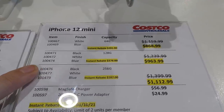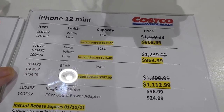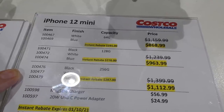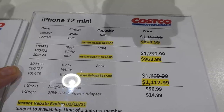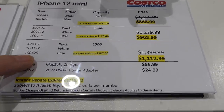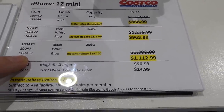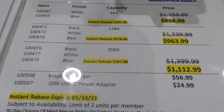For Apple phones, they've got the iPhone 12 mini — all on sale. The 64GB in blue or white is $869. The 128GB in black, blue, or white is $964. The 256GB in black, white, or blue is $1,113. They also have MagSafe for $57.